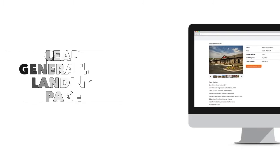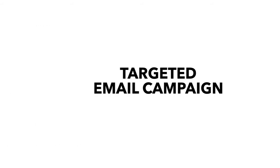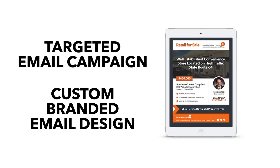Here's our free 30-day offer. First, we'll provide you with a personalized lead-generating landing page that's specifically branded for your business. Next, we'll drive traffic to your new landing page with a targeted email campaign with your message and your offer on a branded email template.